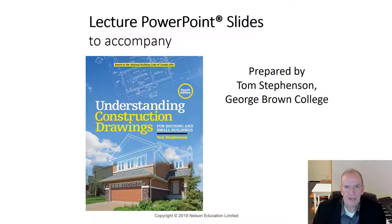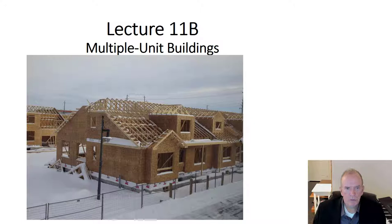Hi, I'm Tom Stevenson and welcome to lecture 11b. In this lecture we are going to be looking at multi-unit buildings in wood frame construction. We've discussed new residential buildings, single detached, in this course on residential technology, and we've looked at renovations using wood frame technology. Now we'll take a look at multi-unit buildings and consider things such as sound transmission and fire resistance.